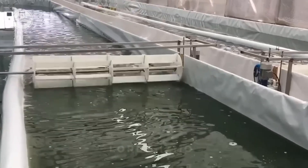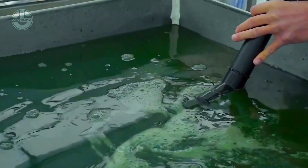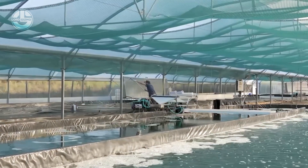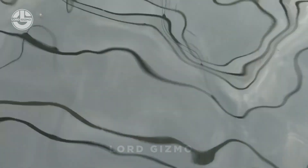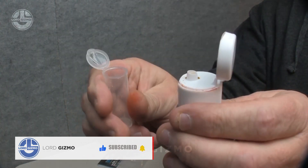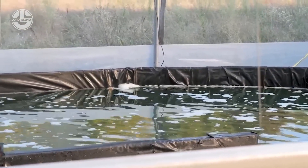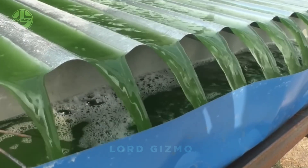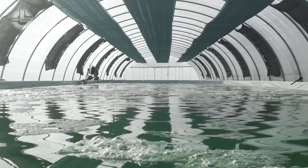Monitoring growth is essential to ensure the microalgae thrive in optimal conditions. Keeping the right pH levels is super important — spirulina loves an alkaline environment, ideally with a pH between 8.5 and 9.5. If the pH drops too low, sodium bicarbonate is added to raise it; if it goes too high, hydrochloric acid can bring it back down. This balance ensures nutrients remain available for spirulina to grow properly.